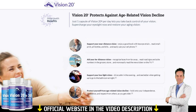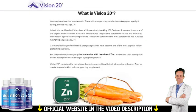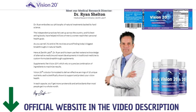I also have two really important alerts, so pay close attention to what I have to tell you. The first thing you need to know about Vision 20 is that you be careful with the website you're going to order from, because Vision 20 is only sold on the official website. To help you, I left the link to the official website down below in the description of this video.